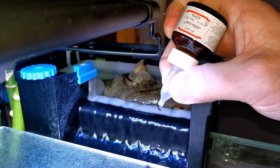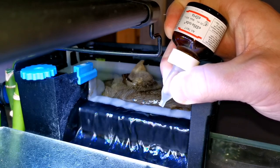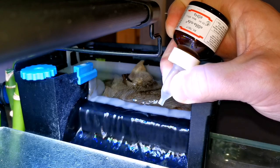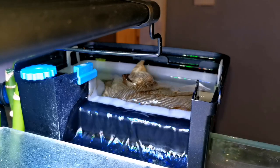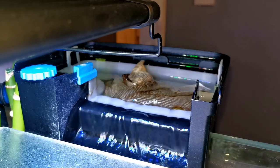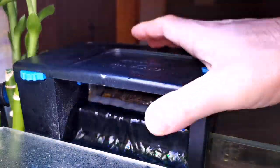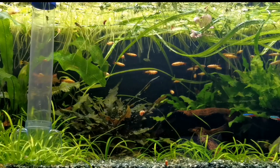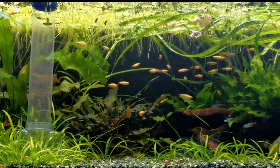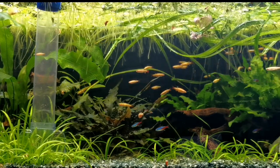With most medications I tend to turn the light off, because some medications can be light sensitive. It didn't recommend that on my leaflet, but it can't hurt. The leaflet recommends starting to remove the medication after 24 hours. I did find some research that said levamisole works best after three days of contact time, so I left mine for three days. There didn't seem to be any negative effects on my fish or tank from leaving it that long.